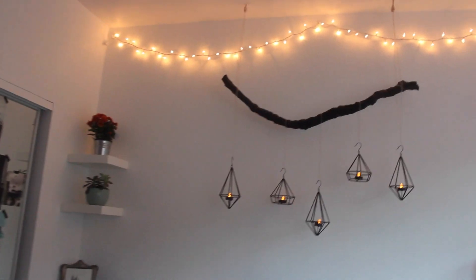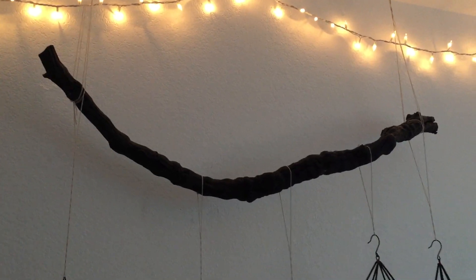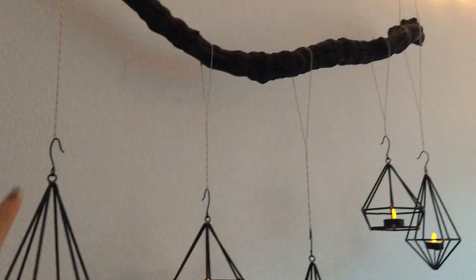Our main light is pretty bright so we tend to mostly just use these fun Christmas lights. I got this piece of wood from my farmer's market and then spray painted it black, and just used twine to hang it.